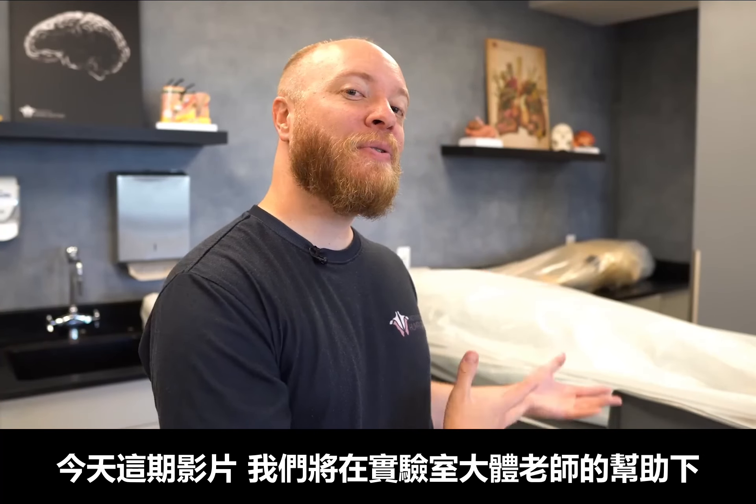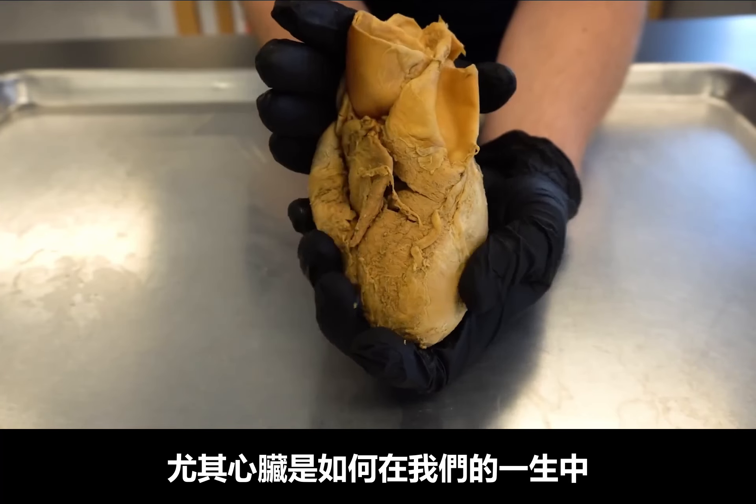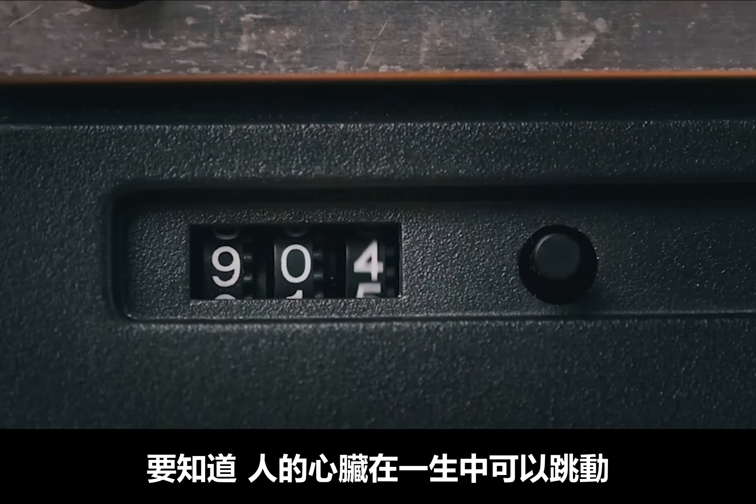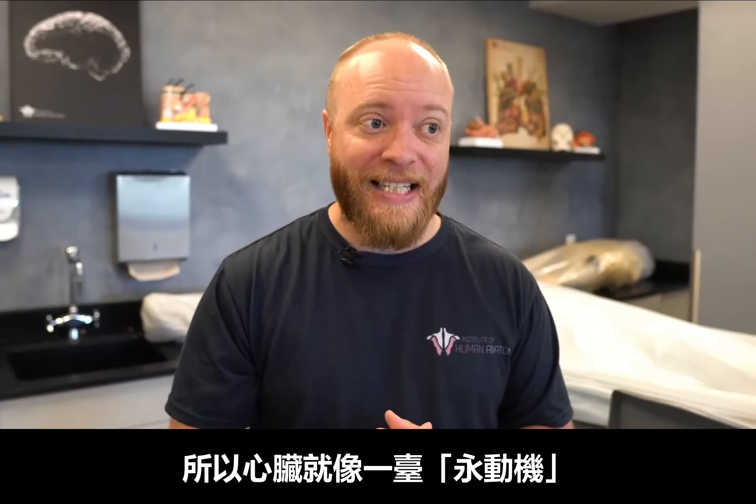In today's video, with the help of the cadavers here in the lab, we're going to take a look at the heart and discuss exactly how it's able to contract dependably over the course of your lifetime — somewhere around two and a half billion times. That is the definition of a workhorse. Let's do this.